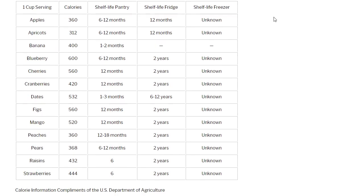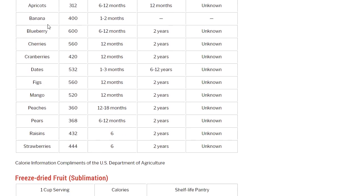Dried fruits — dehydrated. I've got the calories and shelf life for many varieties: apples, apricots, bananas, blueberries, cherries, cranberries, dates, figs, mango, peaches, pears, raisins, and strawberries. A lot of companies that do freeze drying offer these prepackaged in number 10 cans, giving you more shelf life than regular grocery store packaging. Calorie information from the USDA.